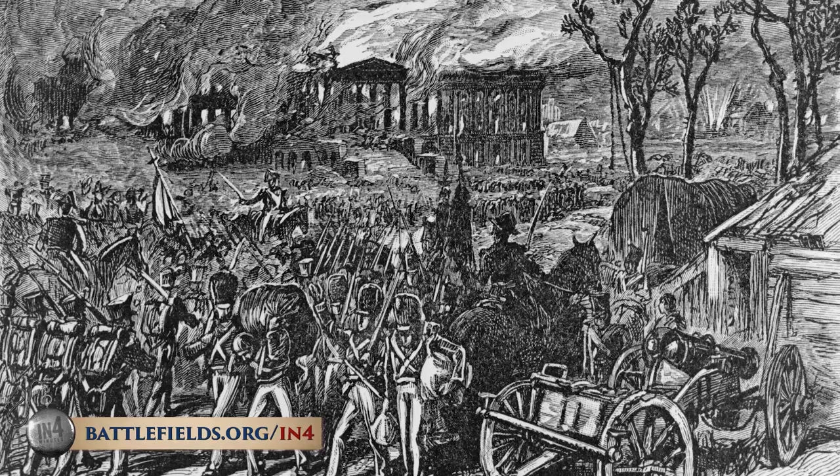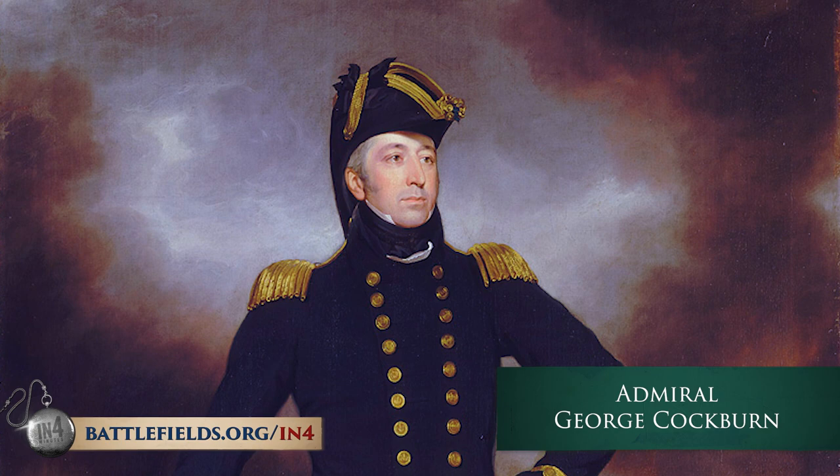When the British entered the city, they continued the destruction. Admiral George Cockburn oversaw the burning of Washington, and he was so proud of it that he actually had it painted as the background of his portrait later.